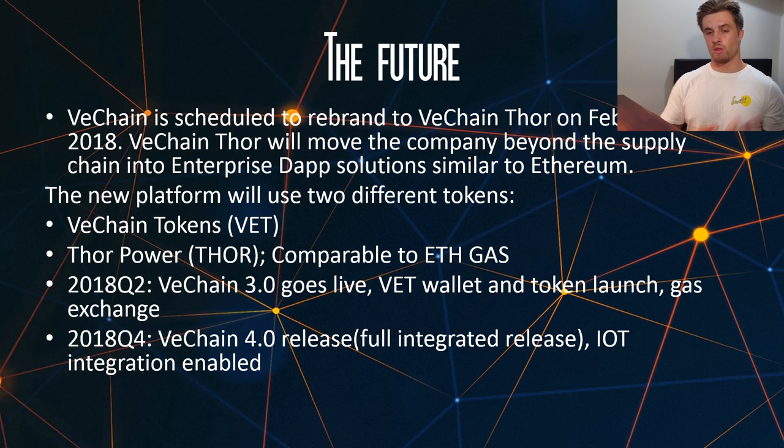And a bit of a roadmap on what they've got coming up. In quarter two of this year, VeChain 3.0 will go live. They will release the VeChain wallet and the token launch, and also they will launch the gas exchange, so the Thor Power exchange. Also in quarter four of this year, they will release VeChain 4.0, which is a full integrated release, and they will enable Internet of Things integration. So they've got some really big things on the cards for 2018.